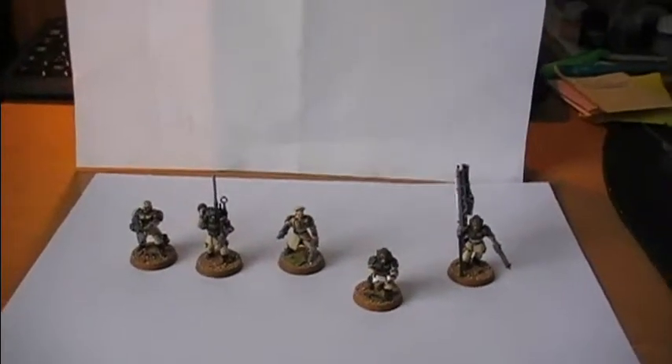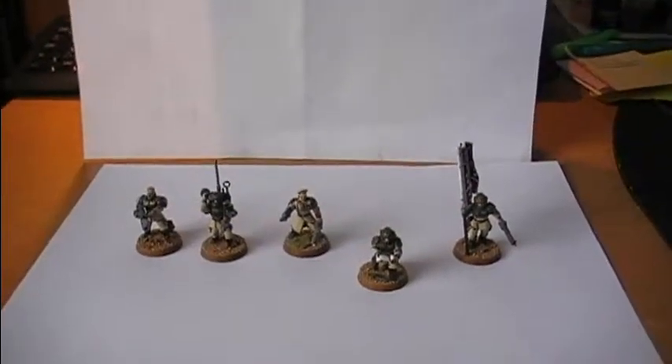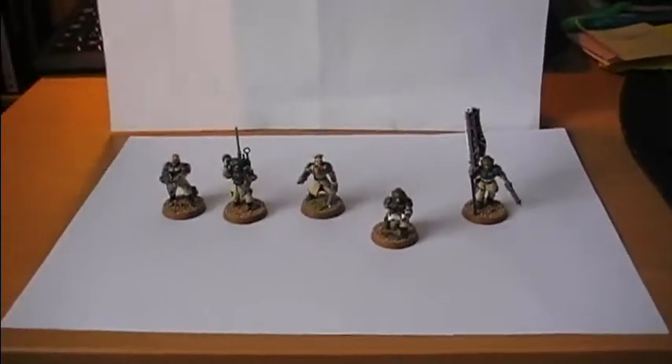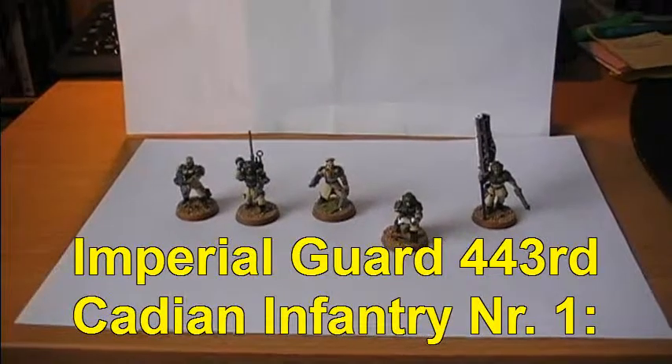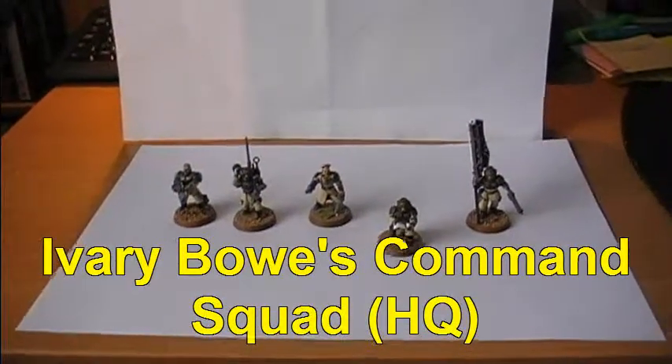Hello everyone and welcome to Forkmasters vlog for the Warhammer 40,000 gaming system created by Games Workshop based in the UK. We're going to be starting a new series of this vlog, and in this spin-off series I'm going to be focusing on my Imperial Guard.